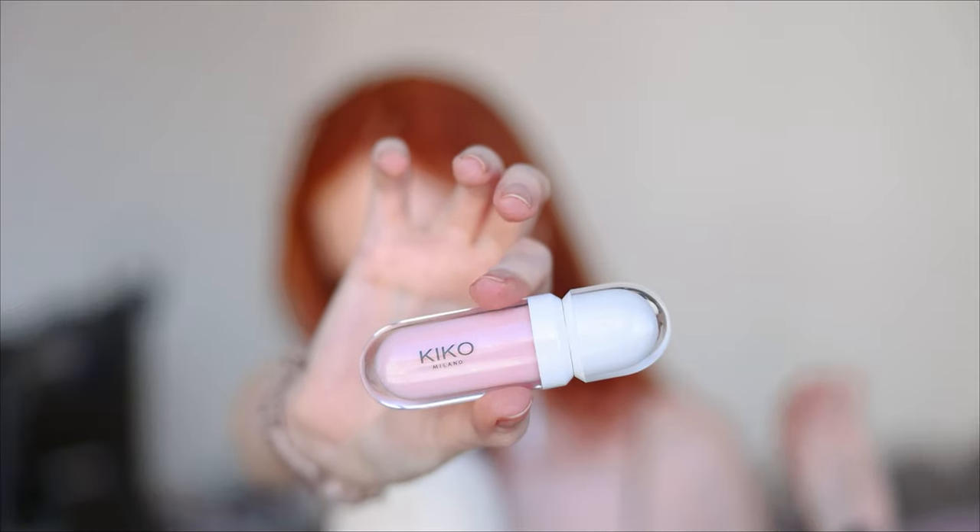Lip volume plumping effect lip cream — look at this paint color, this lip cream is just that girl. Plumpers can be different — they can be heating, spicy, containing cinnamon, chili powder, or chili pepper. This one is not hot, not spicy. This one gives you a cooling effect, so just keep that in mind. Perfect for summer because it's lightweight, it's not sticky at all, and it's cooling. This is that girl — kinda similar to the product I showed you at the beginning, but similar yet different.